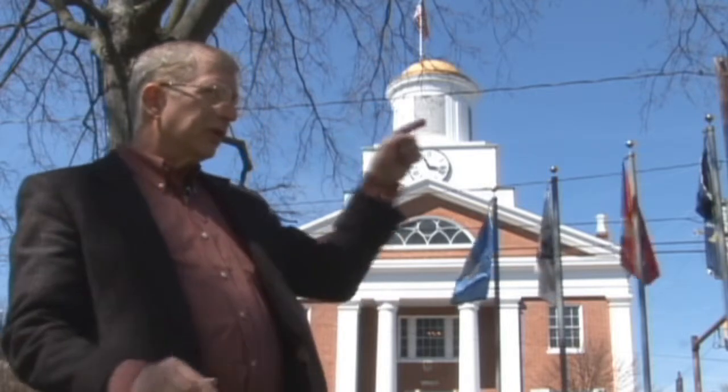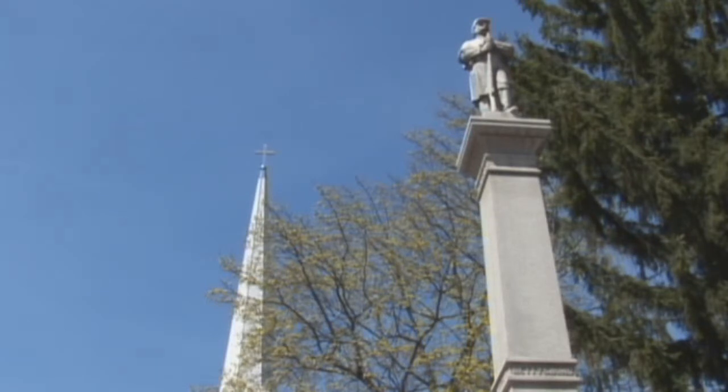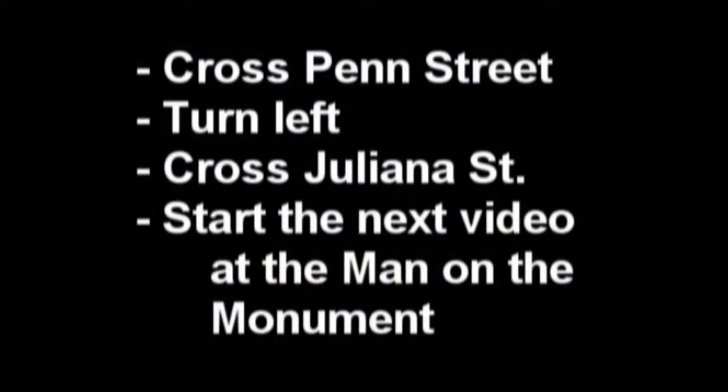Our next stop on the tour: we're going to cross over Penn Street and then cross Juliana Street. We're going to be standing in front of the Man and the Monument. Please be careful crossing the street and meet me for the next stop on our tour in front of the Man and the Monument.